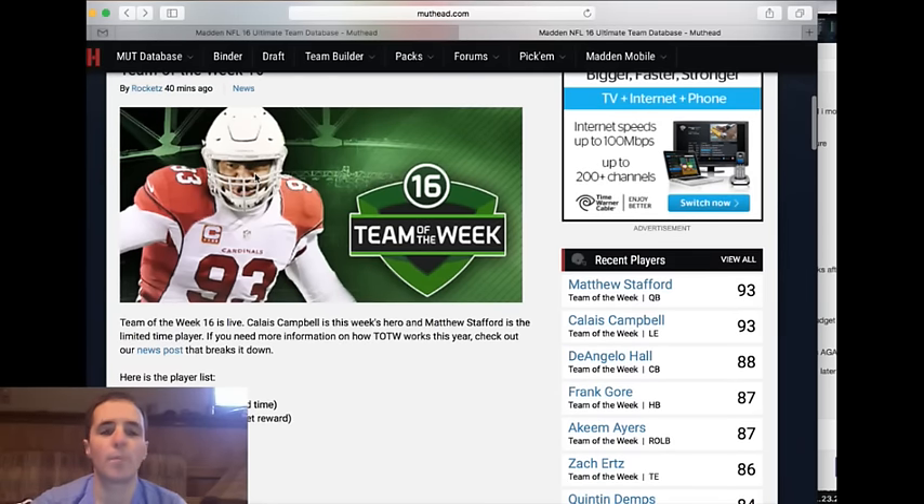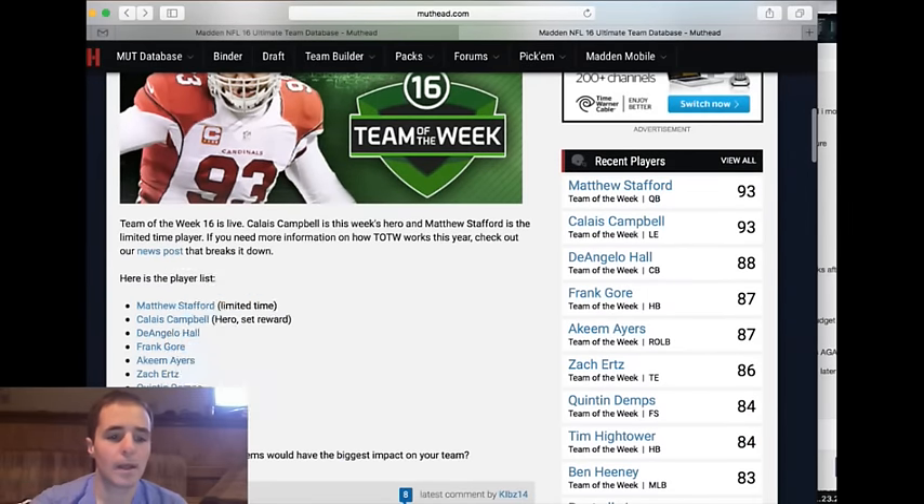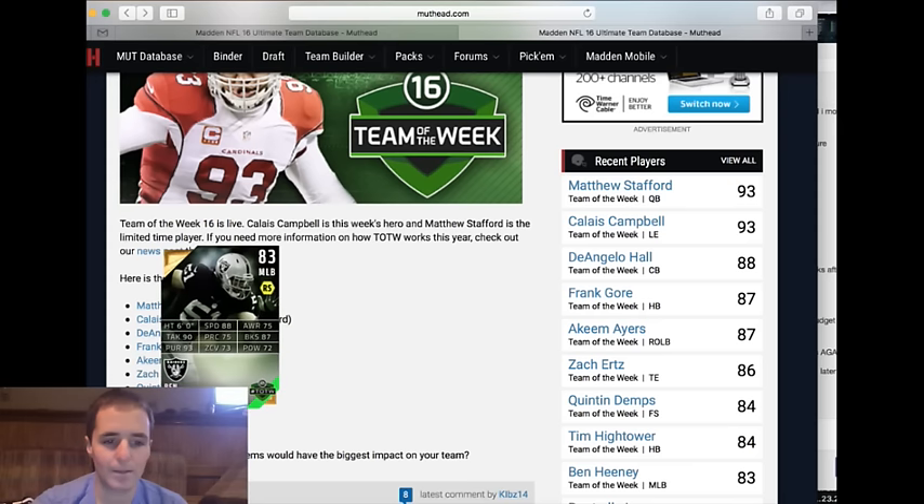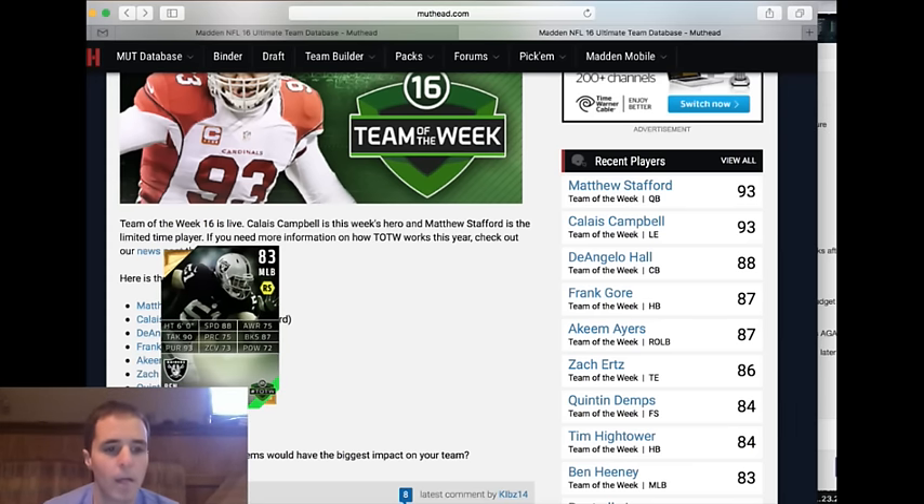Dontrell Inman is an 82 with 92 speed. His route running, release, catching, traffic, and spec — none of these are spectacular, they're all balanced across the board. If you have a really low-end team he could be okay, but he is not going to make any rosters.